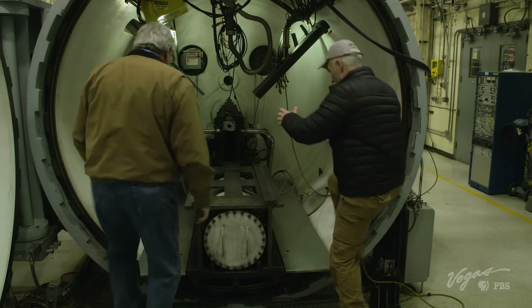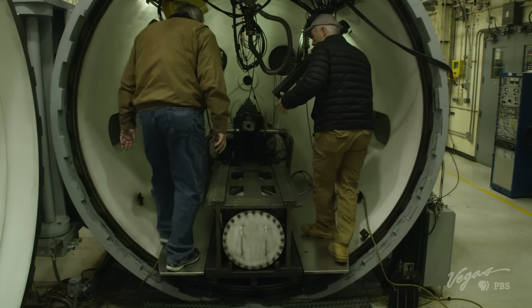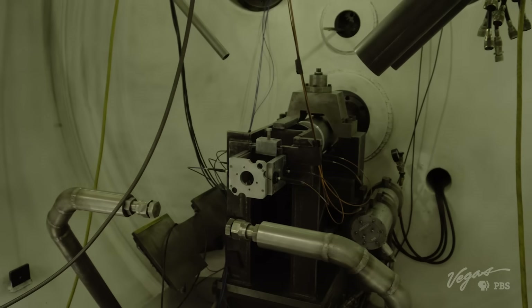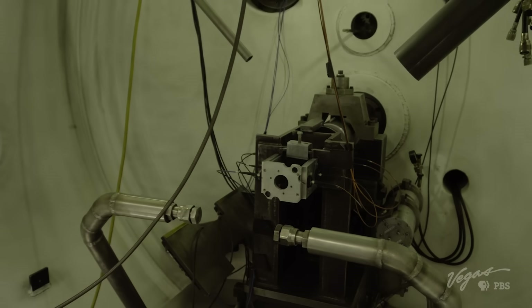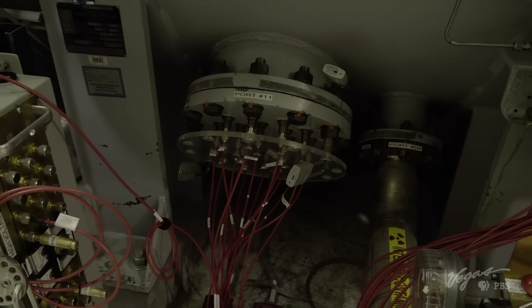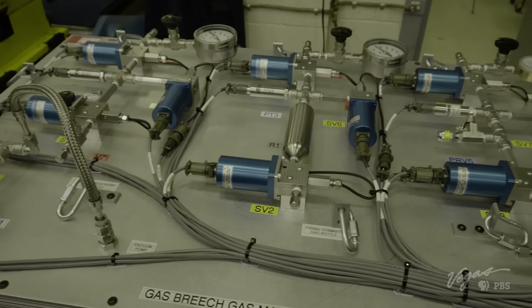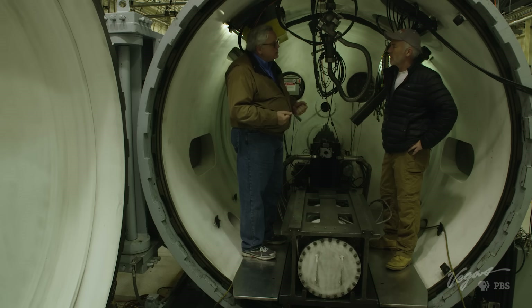This is the secondary confinement chamber. Inside sits the primary containment chamber that collects the projectile as it hits the plutonium. If that chamber were breached or damaged, the secondary chamber would contain everything. This is just one of the tools that helps scientists understand what's going on with our nuclear weapons — assuring their continued safety and reliability without having to conduct underground nuclear testing.